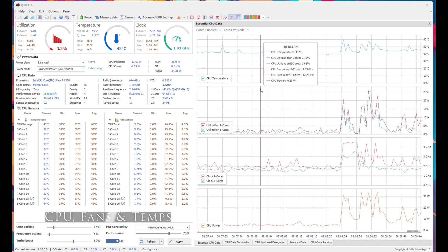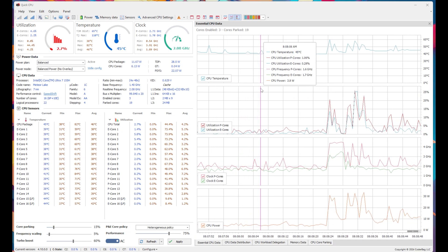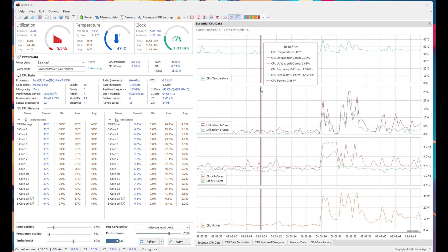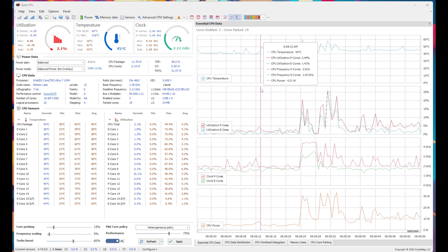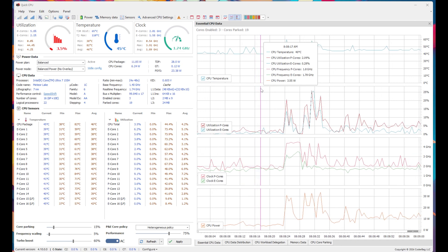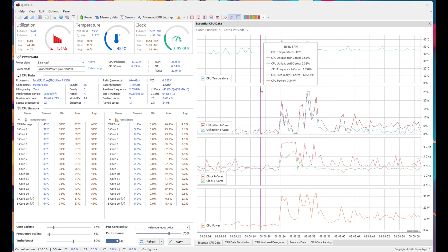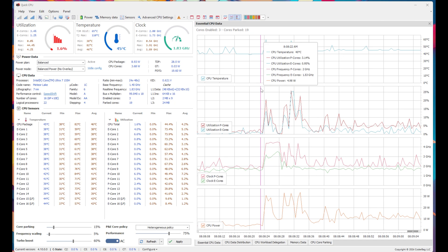Using the Quick CPU tool plugged in at Balance Mode idle, CPU temperature is around 45°C. CPU clock speed is around 1.5 to 1.7GHz on the E-cores and 2 to 3GHz on the P-cores, at around 10 to 15 watts CPU power. The fans stay silent at 31.9 decibels, with chassis temperature at 33°C at the centre of the keyboard deck and 34.5°C at the top vents.